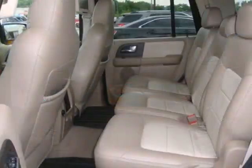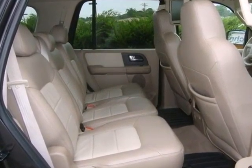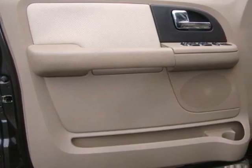Ford has you covered with a 5-star crash test rating, trailer hitch, roof rack, a CD player, multi-function remote, and privacy glass.